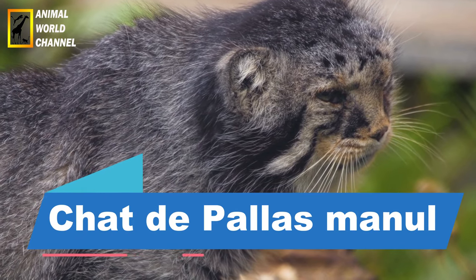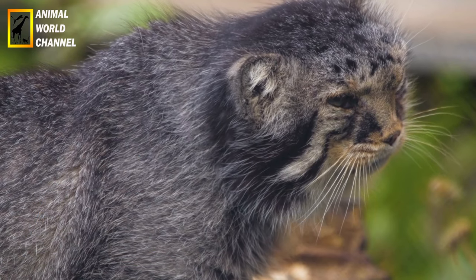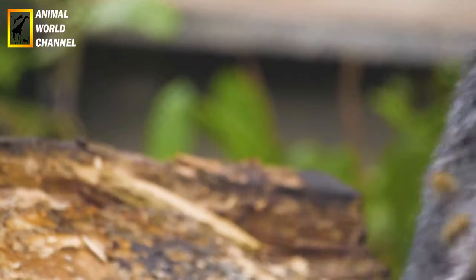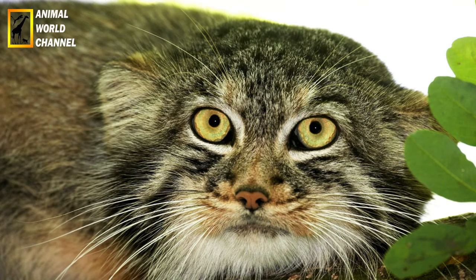Museum of History. Le chat de palace, également connu sous le nom de Manul, est une petite espèce de chat sauvage originaire des régions montagneuses d'Asie centrale. Voici une description de cet animal fascinant.